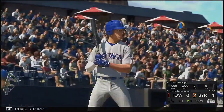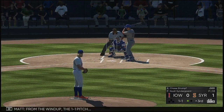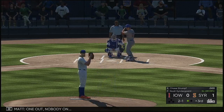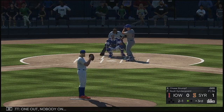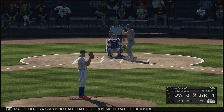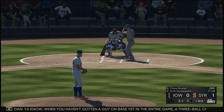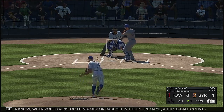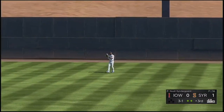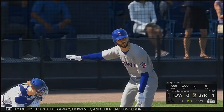Next it'll be Chase Strumpf. From the windup, the 1-1 pitch. One out, nobody on. There's a breaking ball that couldn't quite catch the inside corner. When you haven't gotten a guy on base yet in the entire game, a three-ball count kind of feels like a little mini rally — let's see if he can get on. But Martinez is back in plenty of time to put this away, and there are two gone.